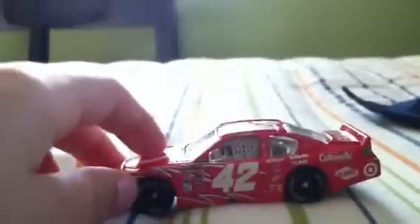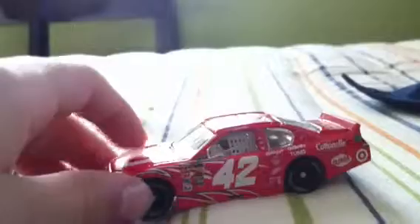It takes a while to open these. Here it is. Here's the car.